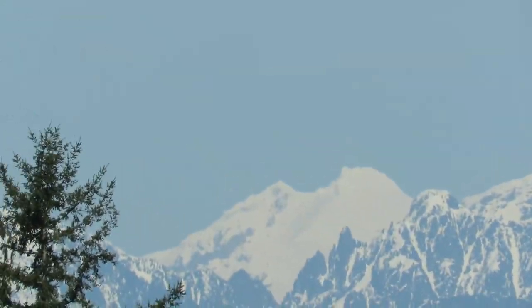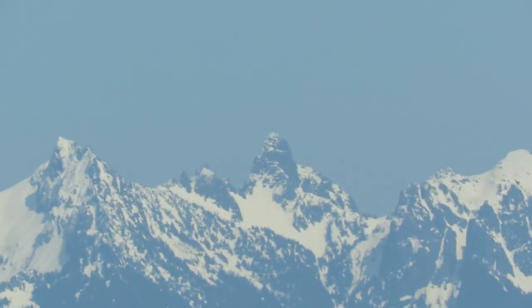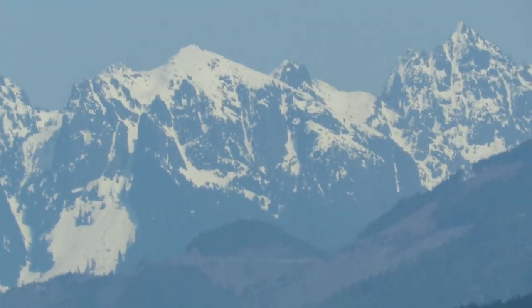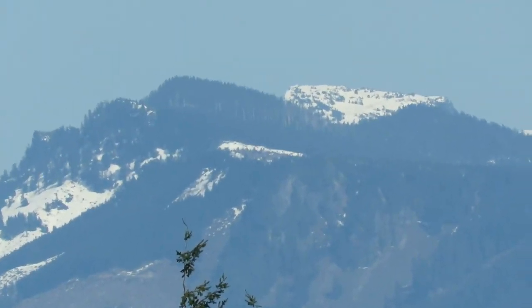There's Vesper and Glacier way back there. There's Gunn. And then the real famous peaks — there's Persis and there's Mount Index.